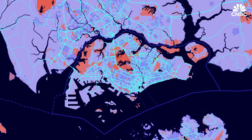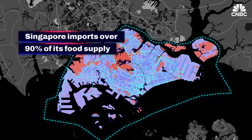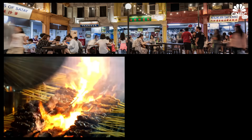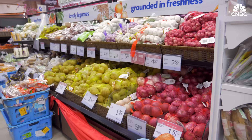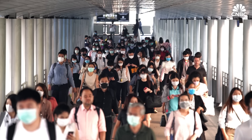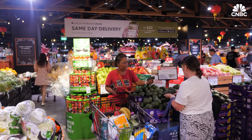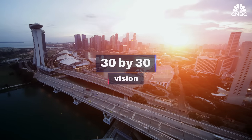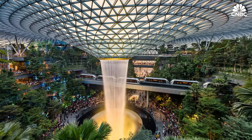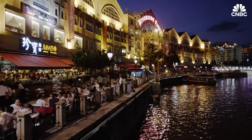Singapore currently imports over 90% of its food supply. As a nation of foodies, this reliance comes with challenges, including the volatility of global food markets, climate shifts, and disease outbreaks. To make its food supply more resilient, the Singapore government has outlined an ambitious 30 by 30 vision — aiming to sustainably produce 30% of the nation's nutritional needs locally by 2030.